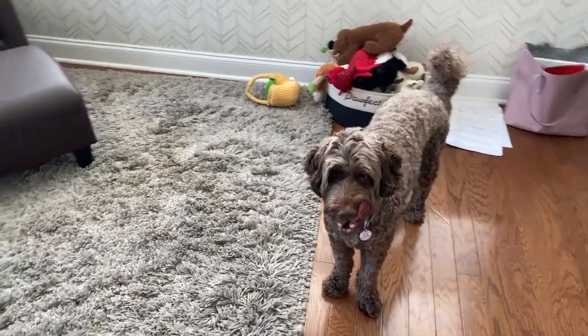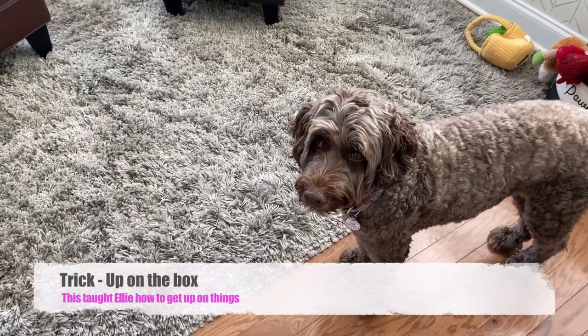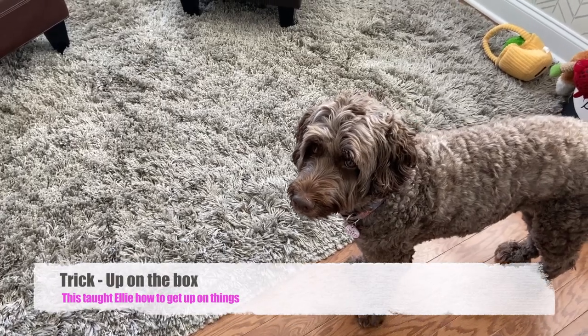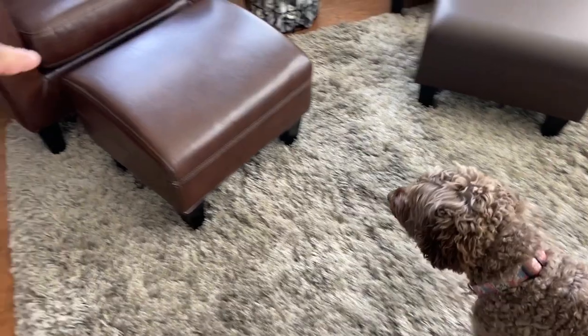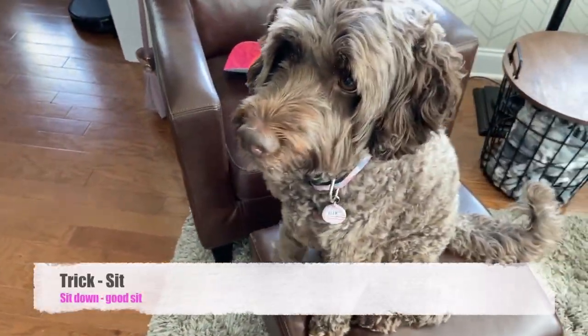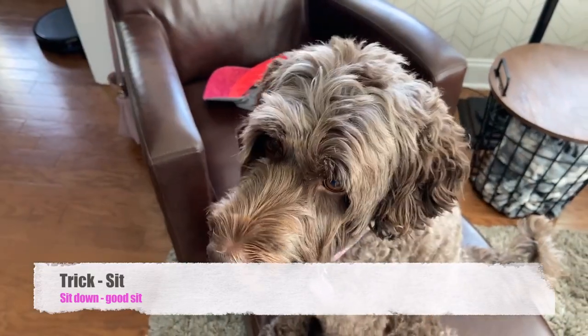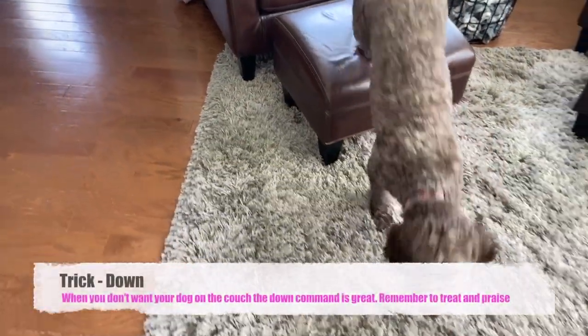The first trick we learned in training was to get up on a box, so now everything she gets up on is called a box. Up on the box! Good job! Okay, down. Good girl.